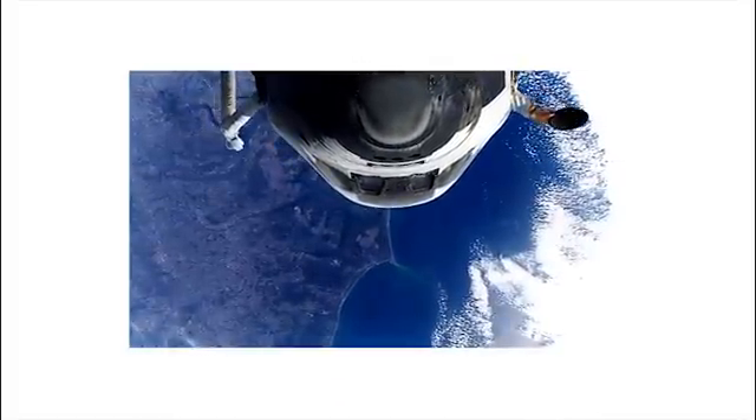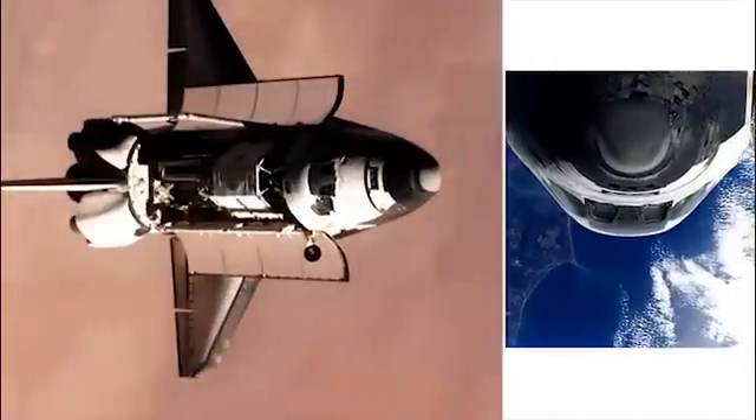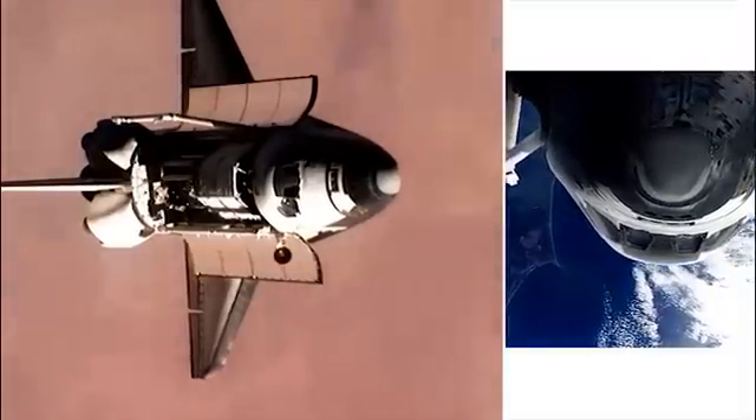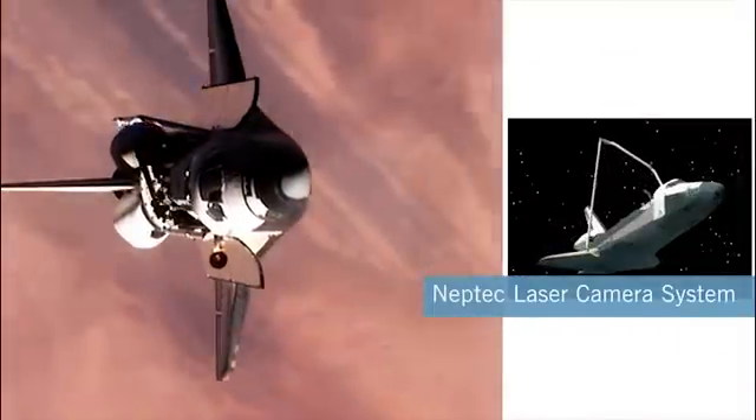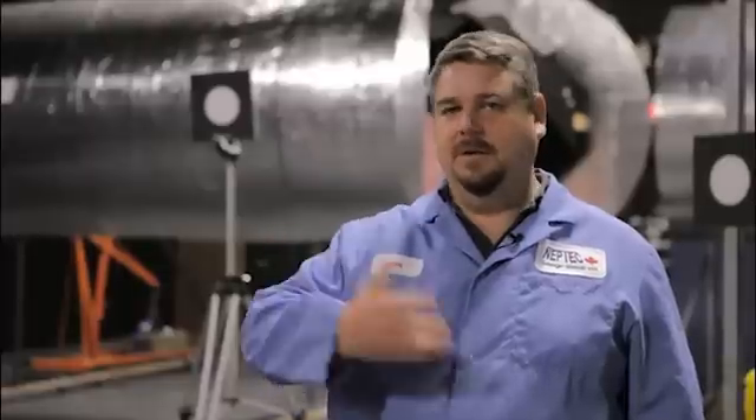After the Space Shuttle Columbia disaster in 2003, NASA once again turned to NEPTEC, this time for the Return to Flight program. NASA decided that they would make it a requirement that from now on, every space shuttle that flies would be inspected before it was allowed to return to Earth, to make sure there was no similar kind of damage as had been caused in the Columbia accident.